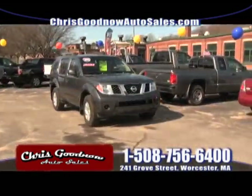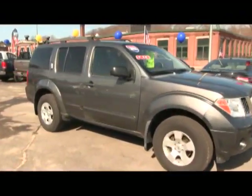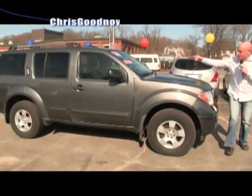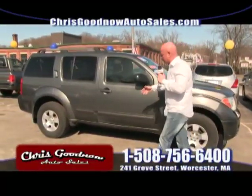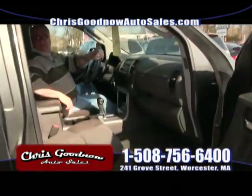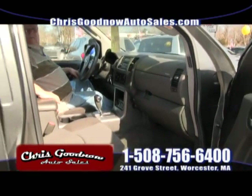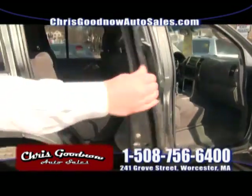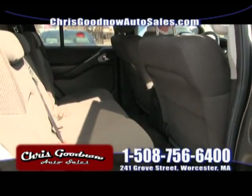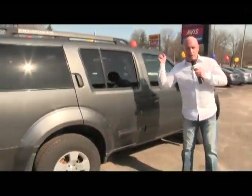Here comes the '06 Nissan Pathfinder — I told you this will be gone, I guarantee it. For $9,900, a four-wheel drive Nissan Pathfinder with seven-passenger seating. Automatic air conditioning, power windows and door locks. Look at the inside of this vehicle at that kind of money — $9,900, that's $170 a month. It's a great buy. Don't lose this one.